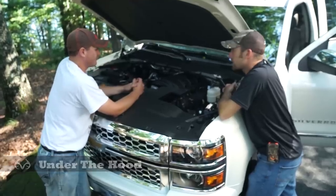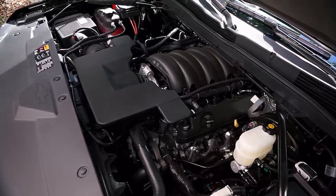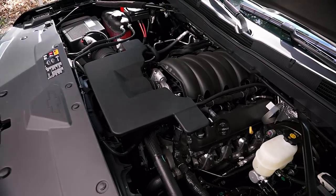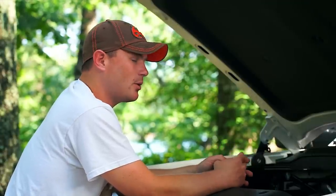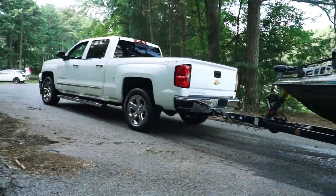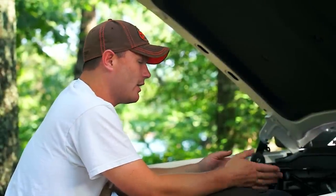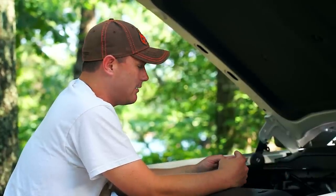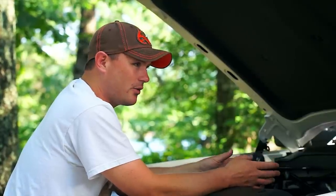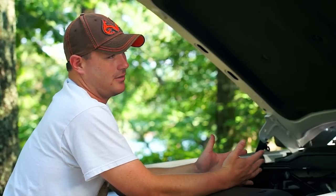There are three brand new engines, all aluminum. This is the 5.3 liter V8, which is probably going to be the most popular engine because it offers the best mix of towing capacity and fuel economy. You can also step up to a 6.2 liter V8, and there's a 4.3 liter V6 that has really good fuel economy, about 24 miles per gallon on the highway. The 5.3 does about 23 miles per gallon on the highway, which is leading in its class.